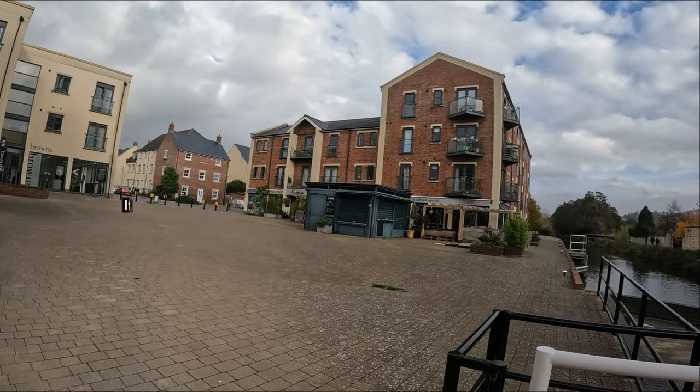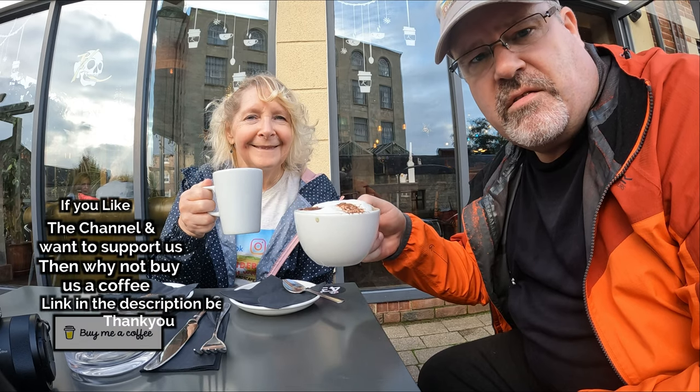In typical canal walk fashion it's there and back — it's difficult to do a circular walk on a canal. But we're just going to stop for a little bit of refreshment.